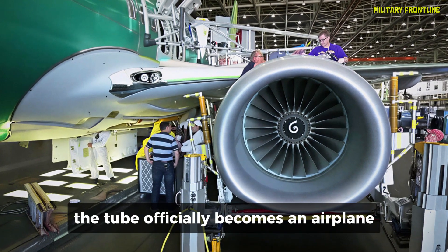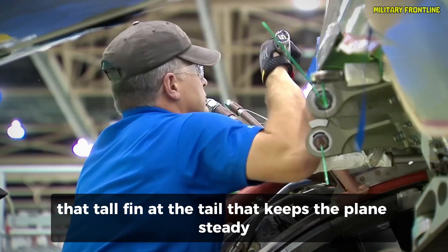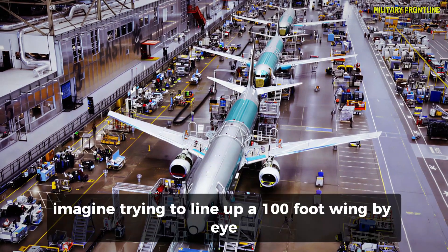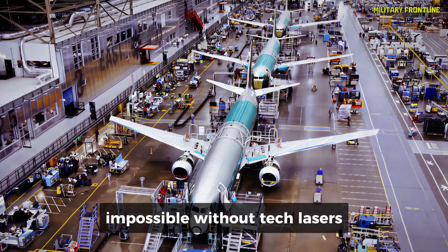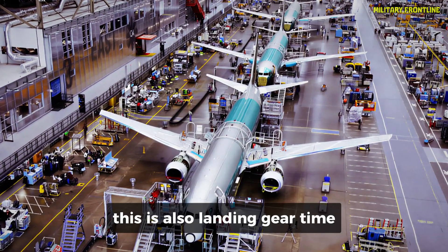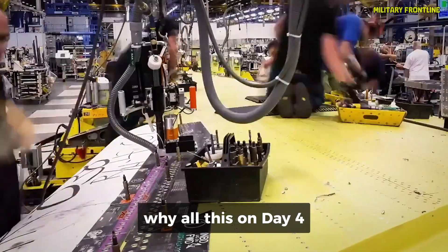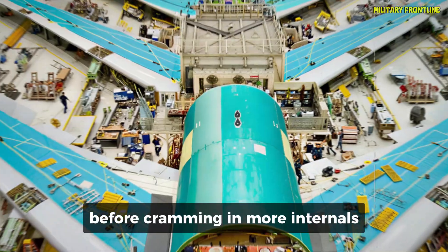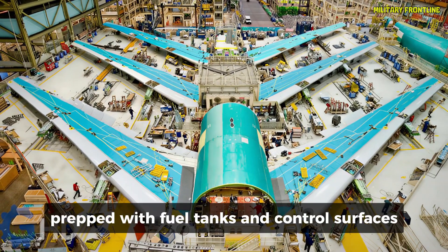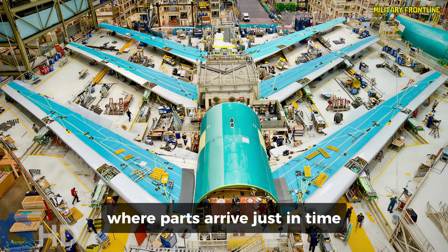Come day four, things get exciting — the tube officially becomes an airplane. The wings attach, along with the vertical stabilizer, that tall fin at the tail that keeps the plane steady like a rudder on a boat. Workers use laser-guided systems for perfect alignment, with tolerances tighter than a guitar string. Lasers project beams and sensors confirm everything spot-on, ensuring aerodynamic balance. This is also landing gear time — those beefy wheels and struts that absorb the shock of touchdown, bolted on with hydraulic tools and tested for fit. The wings come from other suppliers, prepped with fuel tanks and control surfaces. The whole setup highlights Boeing's lean manufacturing philosophy, inspired by Toyota's methods, where parts arrive just in time to avoid clutter and waste.